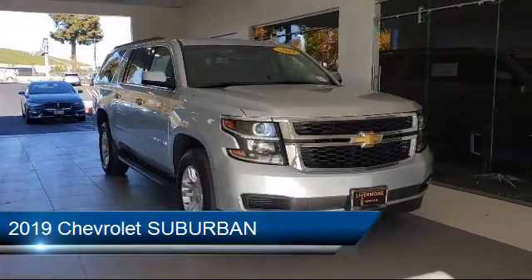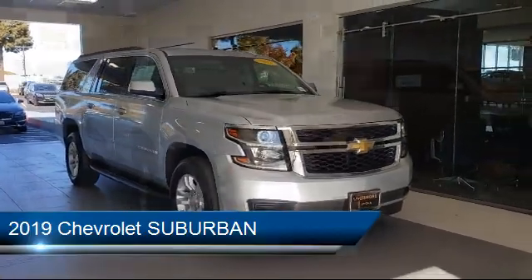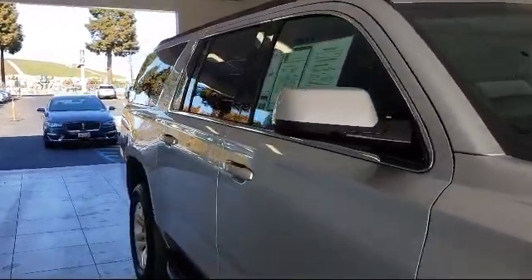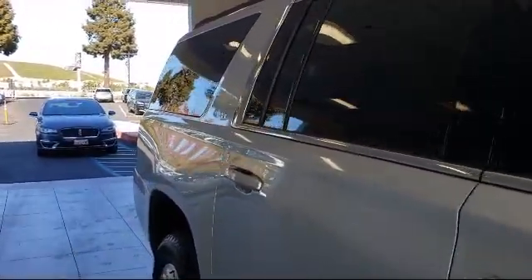It comes equipped with keyless entry, tire pressure monitoring system, rear view camera, auto high beam headlight control, steering wheel controls, and parking sensors.